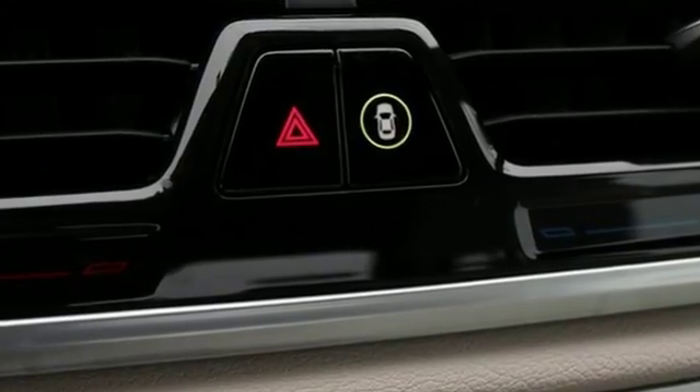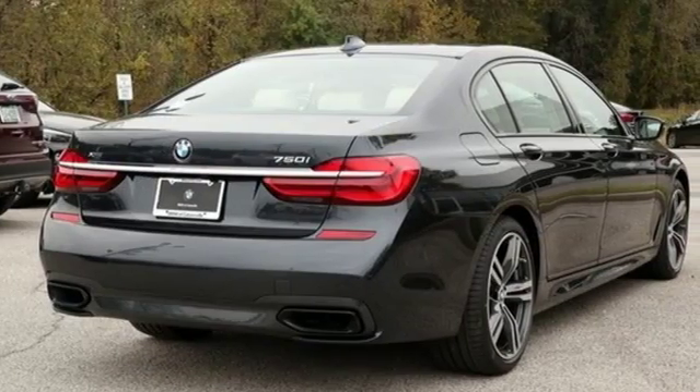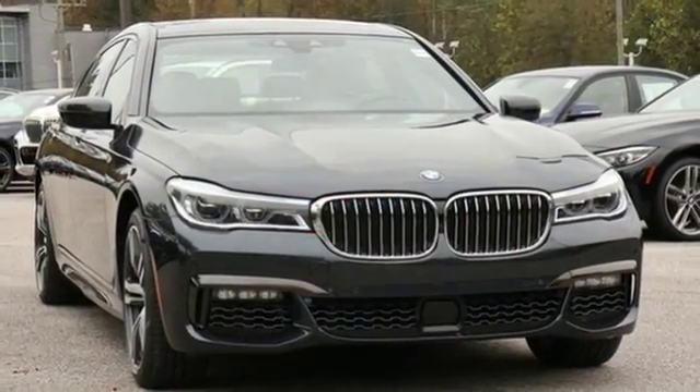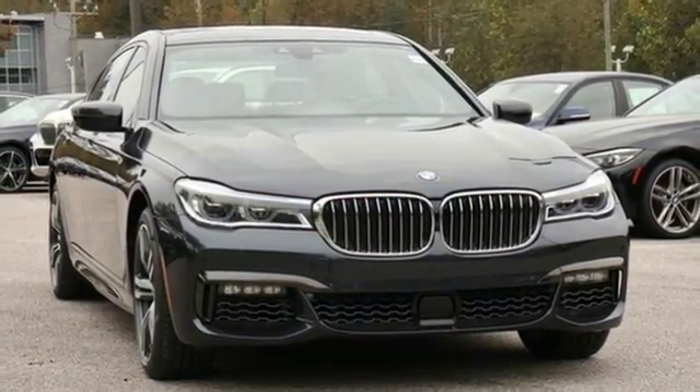BMW, the ultimate driving machine. They say a journey of a thousand miles begins with one step — well, in this case it begins with a test drive. Start your next adventure today.